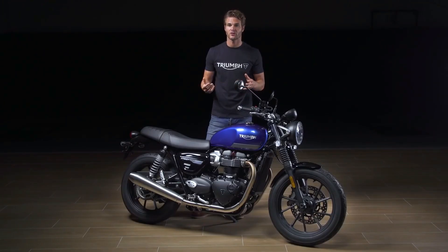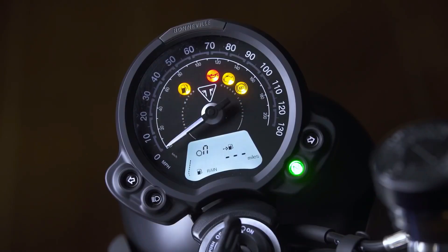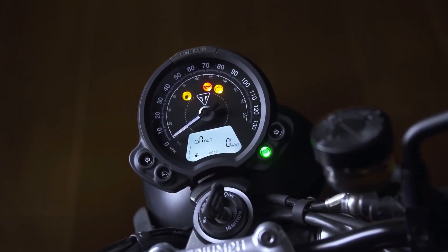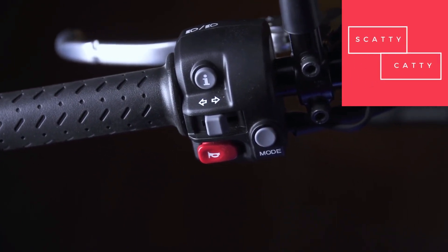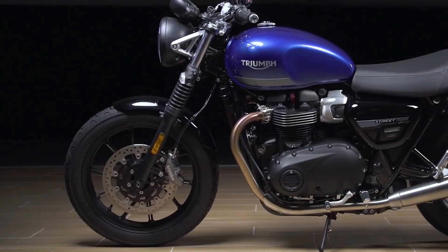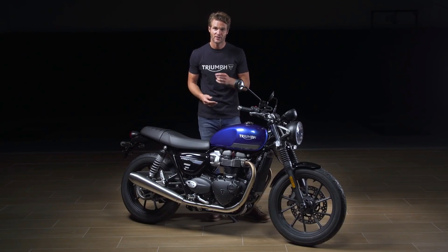These are throttle map and traction control settings for optimum performance in wet and dry conditions. The clocks come with an analogue speedometer and digital menu system, which is accessed by a handlebar mounted scroll button for fingertip control while riding. Other features include an under seat USB charger, key fob incorporated immobiliser and accessory-fit tyre pressure monitoring system.